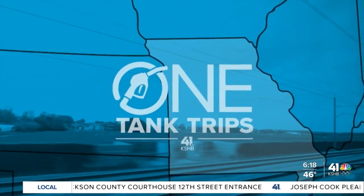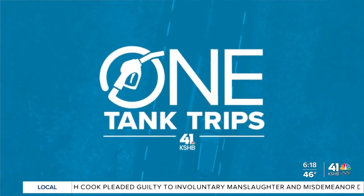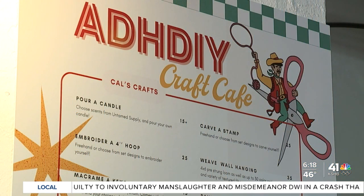What started as a fun hobby to keep their minds stimulated, partners Austin and Tristan have taken crafting and made it into an inclusive local business. This is ADH DIY Craft Cafe.